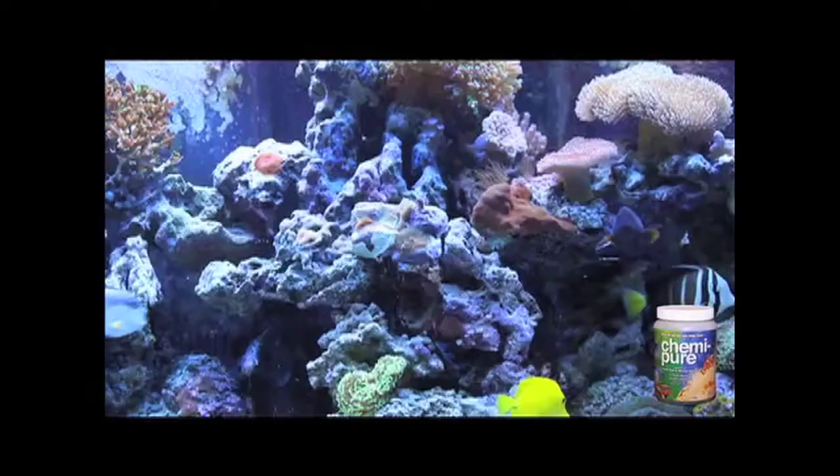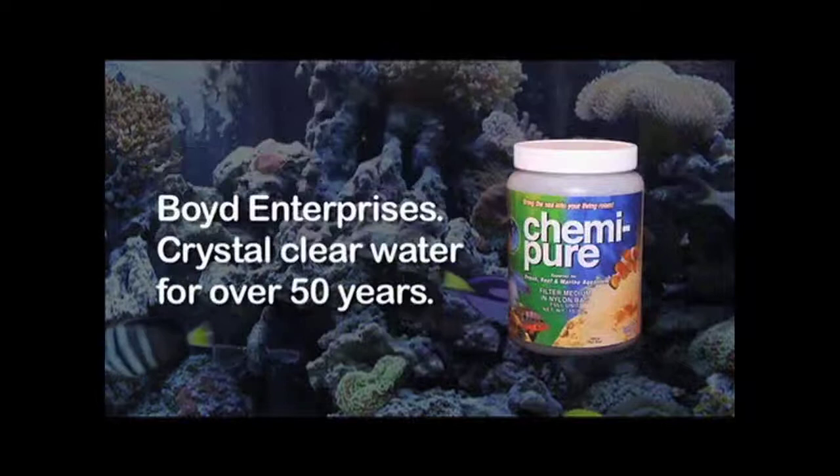We're here at MACNA 2011 in Des Moines, Iowa — the Marine Aquarium Conference of North America — talking about lettuce nudibranchs. Do they eat algae in your tank? Bryopsis, better known as hair algae, is almost impossible to get rid of. Everybody has problems with it. The question is what actually works.